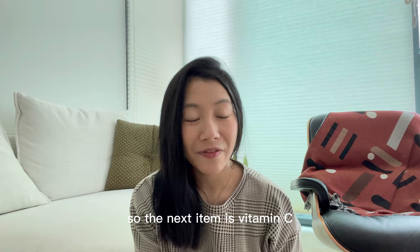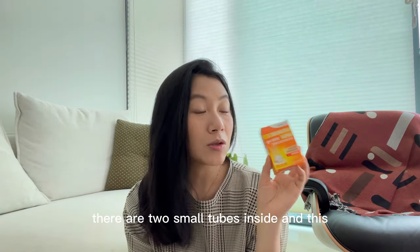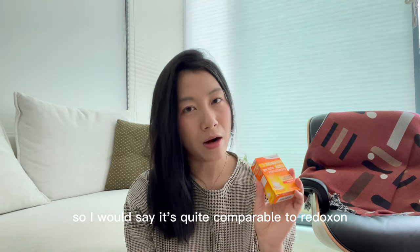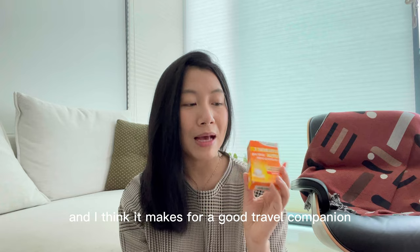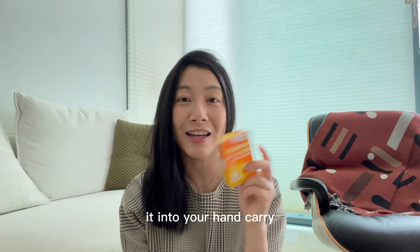The next item is Vitamin C — this is their own in-house brand. There are two small tubes inside and it only retails for 3 euros. It's quite comparable to Redoxin, just at a very affordable price point. I think it makes for a good travel companion because it's so easy to just chuck it into your hand carry.